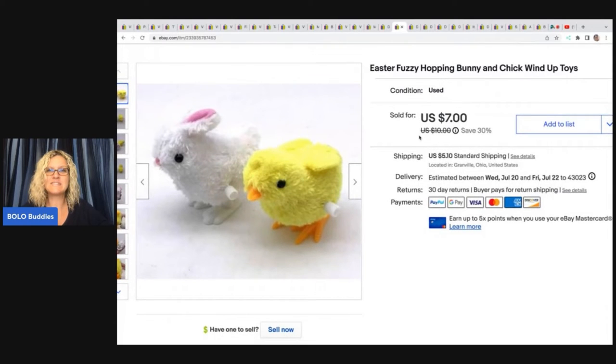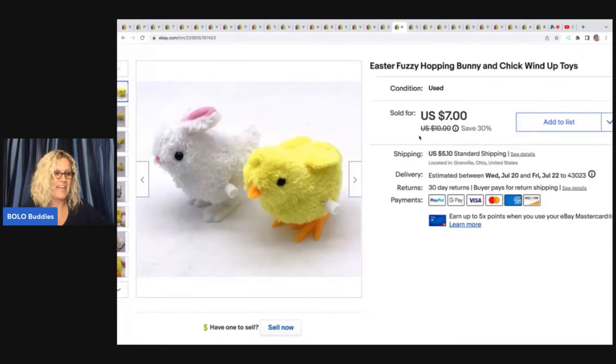Next item are these Easter fuzzy hopping bunny and chick wind-up toys. Got these at a thrift store for 75 cents. I don't know what I was thinking buying these, but they sold for $7 plus shipping.